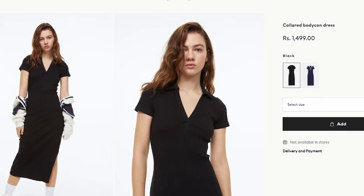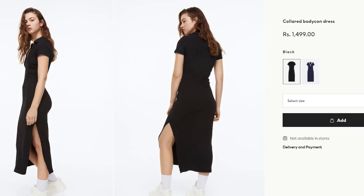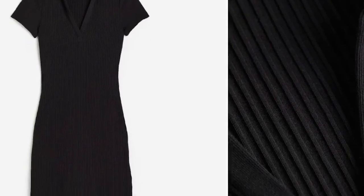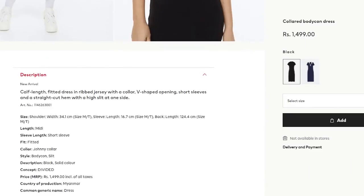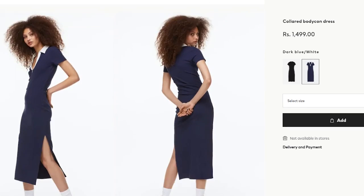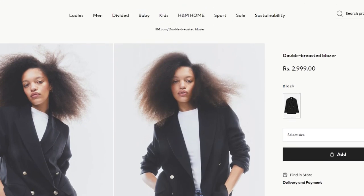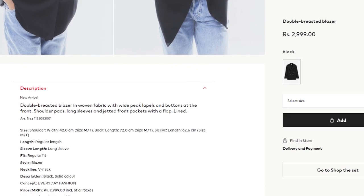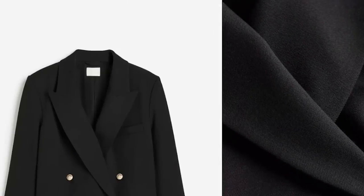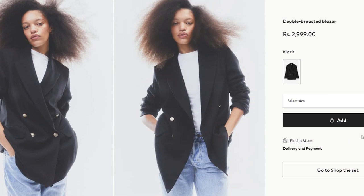Moving on, I also want to purchase this collared bodycon dress. It's a very interesting mix of aesthetics — it's a bodycon dress, so it's athleisure, but with a collar and a slit. Paired with sneakers and a cardigan on top, it'll look really nice. There's also another blazer for around 3,000 rupees — it's more formal looking with gold buttons, looks more elegant. If you want something elevated and formal, go for this one; otherwise, go for the earlier option.